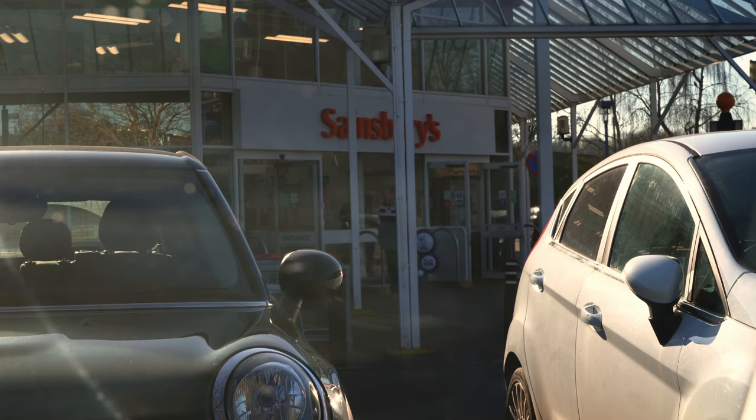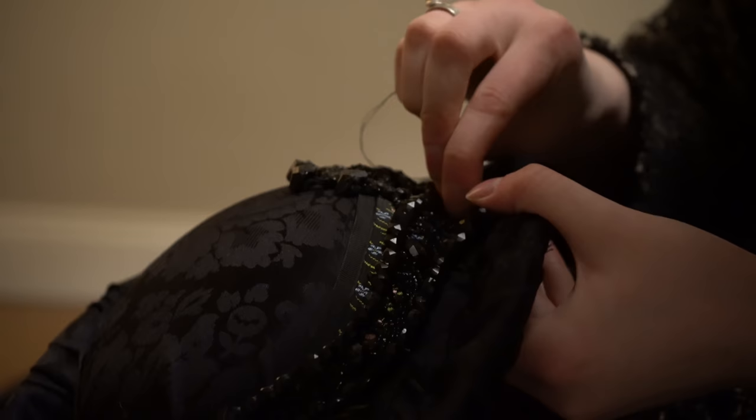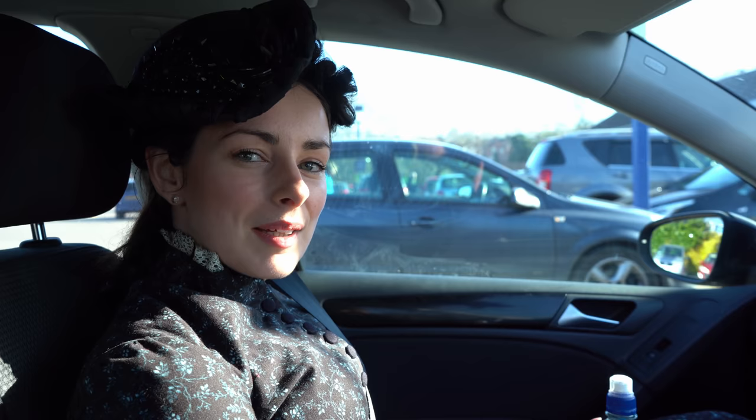So I just got changed in Sainsbury's toilets — the glamour of it — and I barely fit in the car right now because of my hair and my hat, which I made last night. Sort of a quick, desperately-need-a-Victorian-hat job.